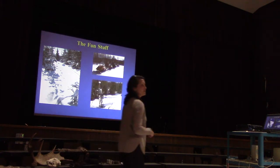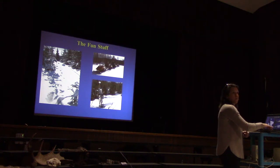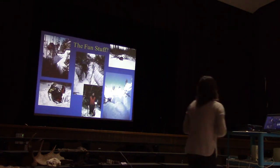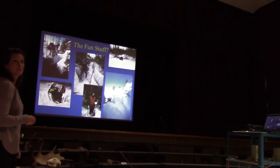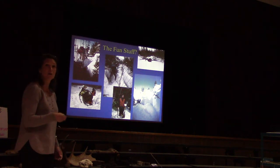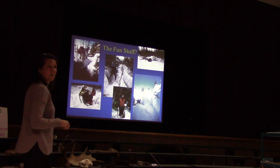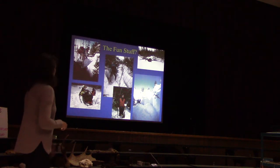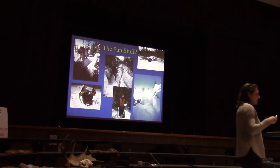I put a question mark on 'fun stuff' because some things were less fun. The snow was very deep — you can see a photo where all you can see is my head above the snow. Trapping through that stuff was very challenging. Sometimes it rained, technicians didn't get very happy when it's snowy, cold, and wet. Snowmobiles got stuck all the time. But everything else was really cool.